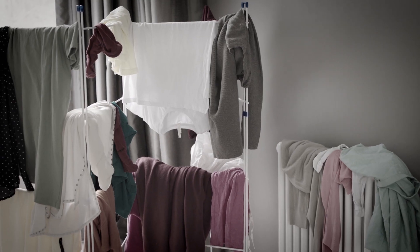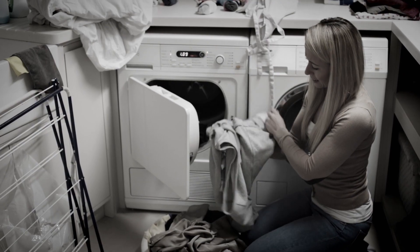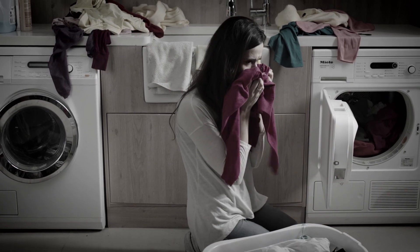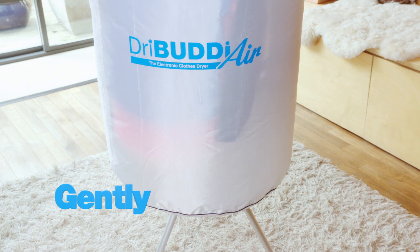Forget clothes horses and radiators. If you're not careful, your washing will dry rock hard or have a horrible musty smell. And tumble dryers can sometimes damage your clothes and are expensive to run. The Dry Buddy Air dries your clothes safely, gently and naturally.